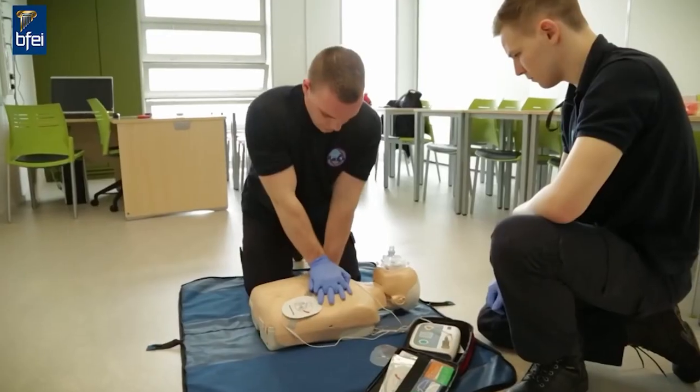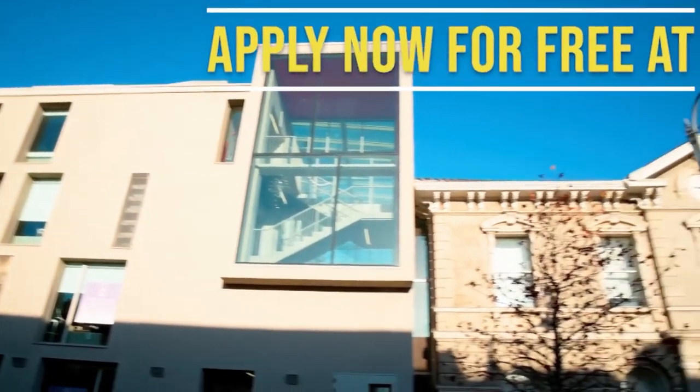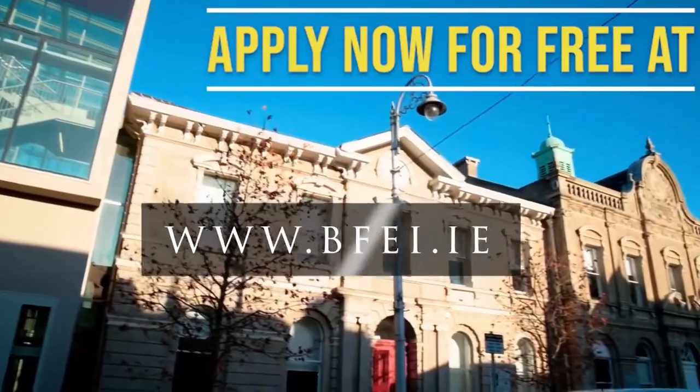So if this course sounds like it's meant for you, apply online for free and check out our student testimonial video at the bottom of this page.